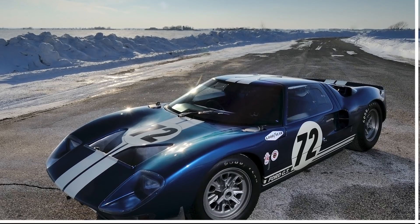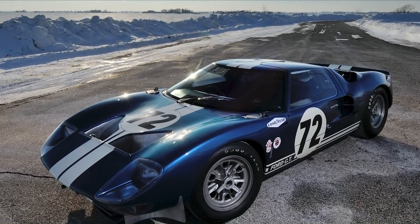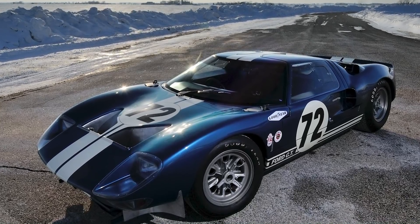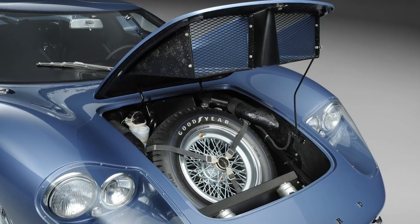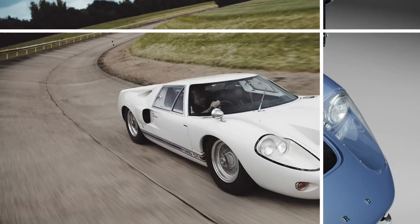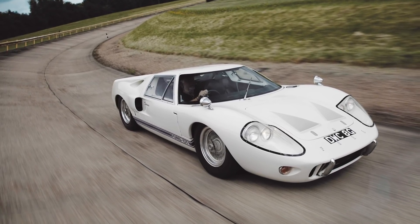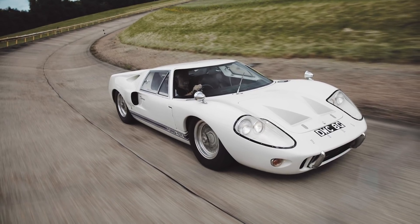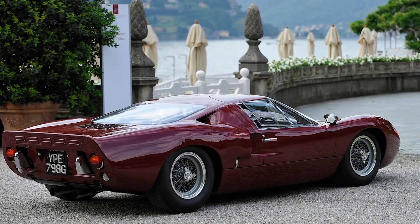Famously walking away with four consecutive Le Mans victories, a number of GT40 road cars were also built, including the Mark III variant with luggage space and an ashtray, qualifying it for supercar status. While the Mark III looked like an elongated version of the racing car, it was nowhere near as successful. Famously, Ford built only seven and couldn't even sell all of those.